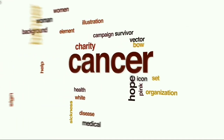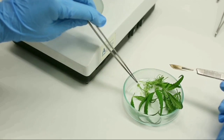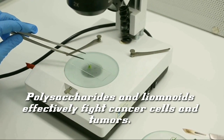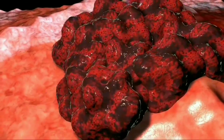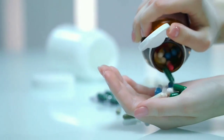Fight against cancer. Consuming neem leaves also has an impact on the reduced risk of getting cancer. Neem leaves contain polysaccharides and limonoids which effectively fight cancer cells and tumors. The use of these leaves to suppress the growth of cancer cells has less risk and side effects than using chemical drugs.